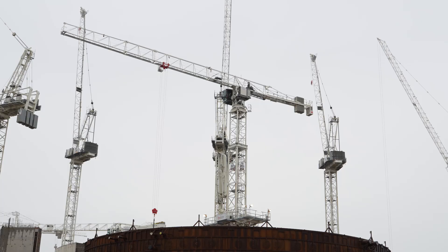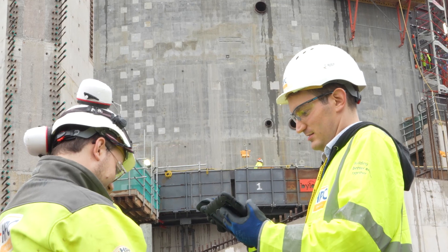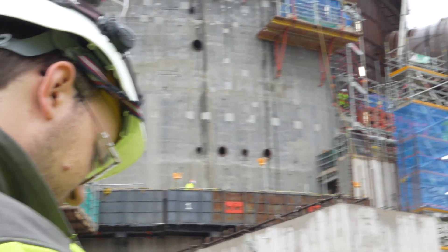Trimble Connect is a very flexible tool, and after training people in it, we encourage them to be creative with how they use it on site. For example, the lifting teams like to use it so they can carry around a large library of lifting plans on just a small tablet or even just their phone. We also use the Trimble Connect API to automate our workflows and to scale up usage of the product across the whole project.